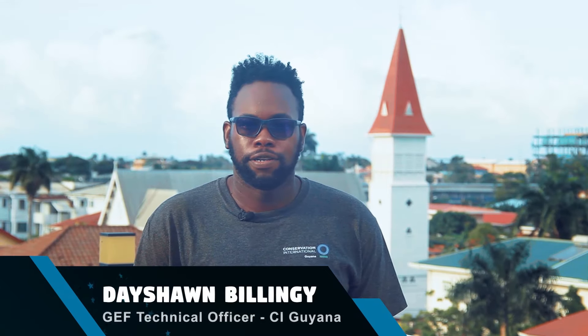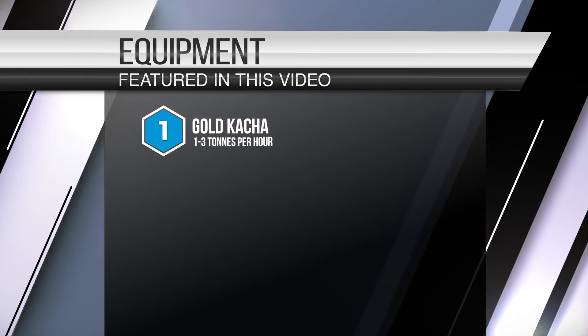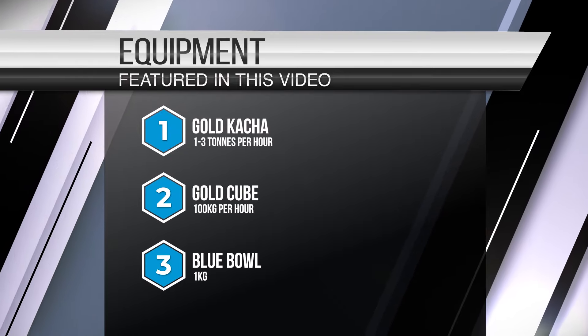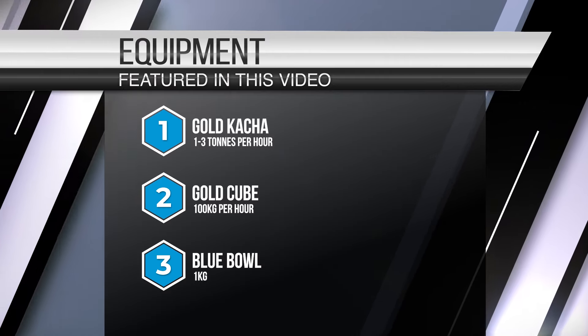Hi everyone, my name is Deshaun Belindji, the GEF Technical Officer at Conservation International Guyana. In this video, I will be explaining how to operate three types of equipment that can capture gold without mercury, potentially reduce your operating costs, and increase your profits.